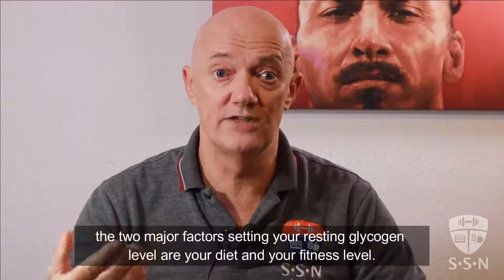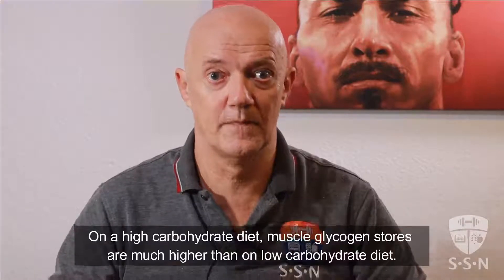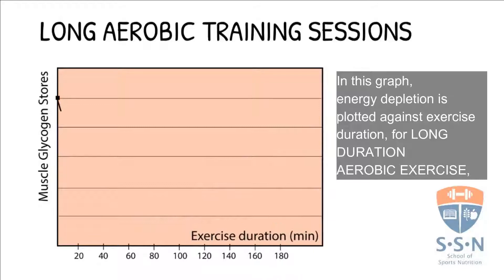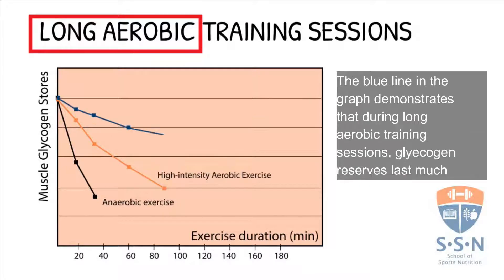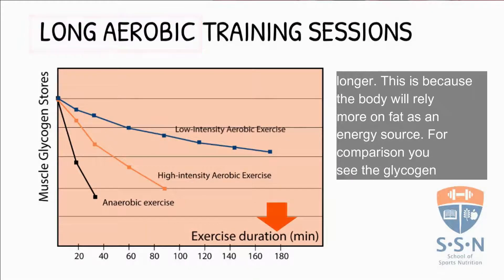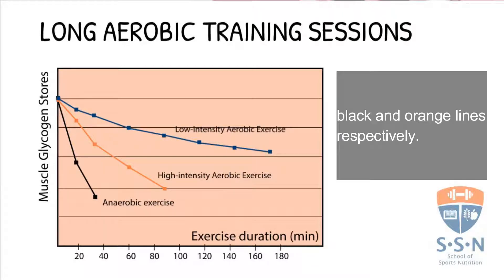As I said, the two major factors setting your resting glycogen level are your diet and your fitness level. On a high carbohydrate diet, muscle glycogen stores are much higher than on a low carbohydrate diet. In this graph, energy depletion is plotted against exercise duration for long duration aerobic exercise. The blue line in the graph demonstrates that during long aerobic training sessions, glycogen reserves will last much longer, because the body will rely more on fat as an energy source. For comparison, you see the glycogen usage during anaerobic exercise and high intensity aerobic exercise as well, represented by the black and orange line respectively.